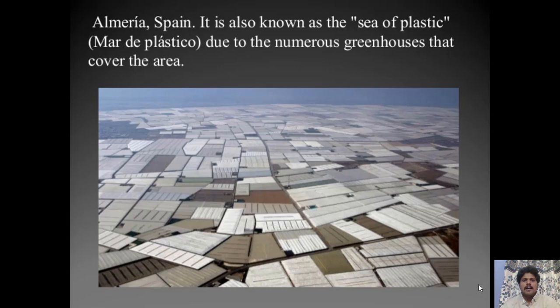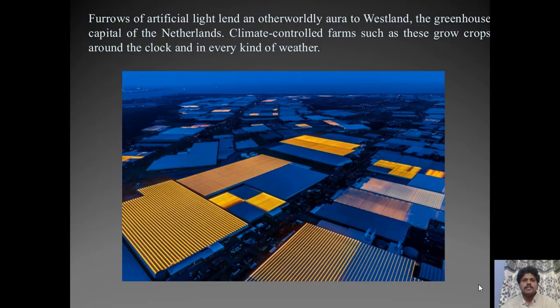The picture shows Almeria, Spain, known as the 'sea of plastic' due to the numerous greenhouses covering the area. Furrows of artificial light lend an otherworldly aura to Westland, the greenhouse capital of the Netherlands. These climate-controlled farms grow crops around the clock in every kind of weather condition — they are 24-by-7 working farms.